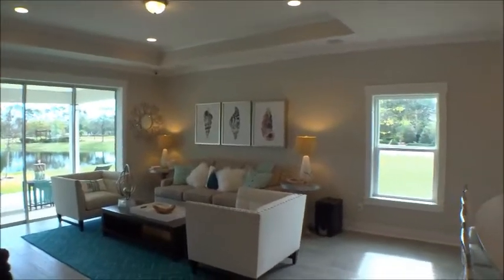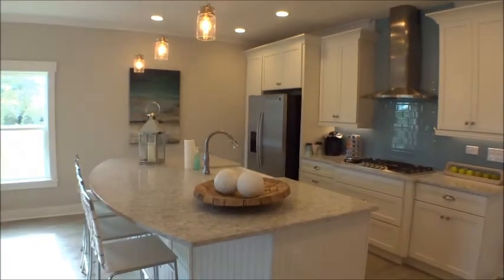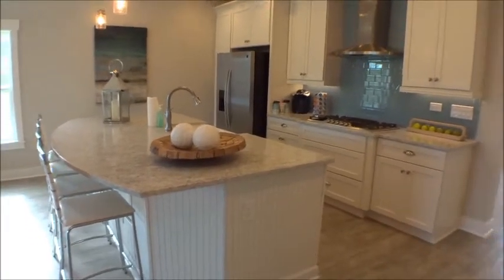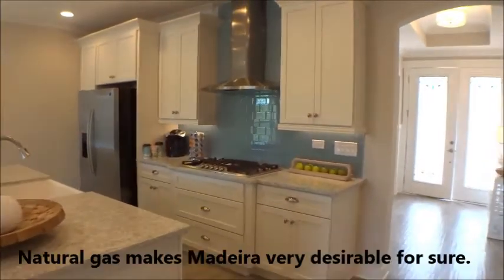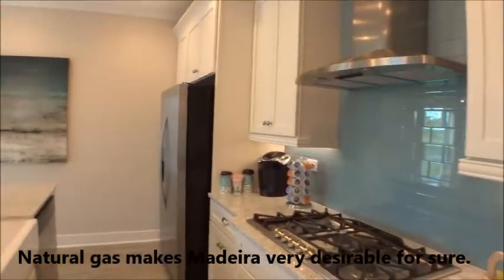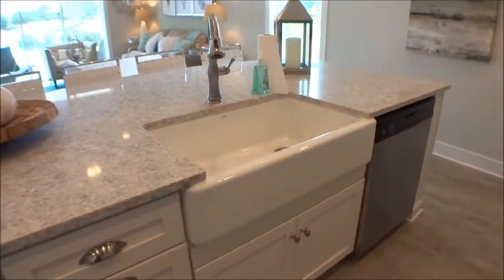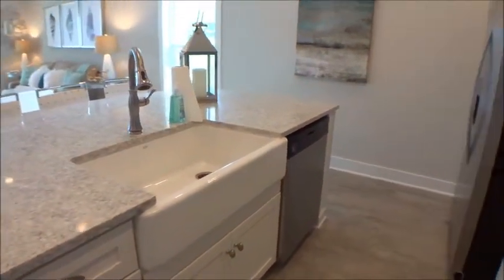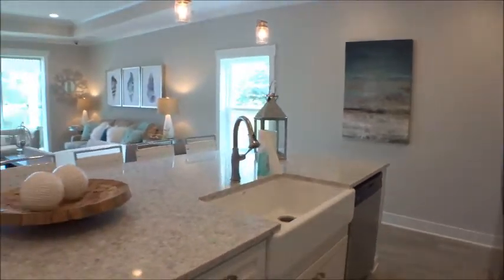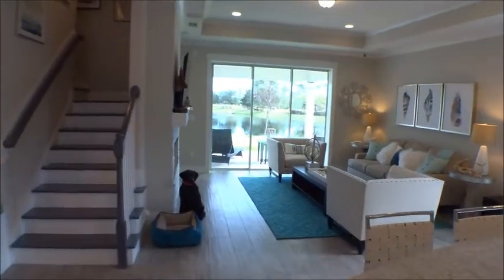Love that tray recessed lighting. Madeira is a natural gas community, so all you chefs out there will appreciate that. Beautiful tile backsplash, quartz countertops — check out the apron farm sink, very very cool. We've helped other clients with Dream Finders homes and they're always astonished at the level of detail put into their homes.